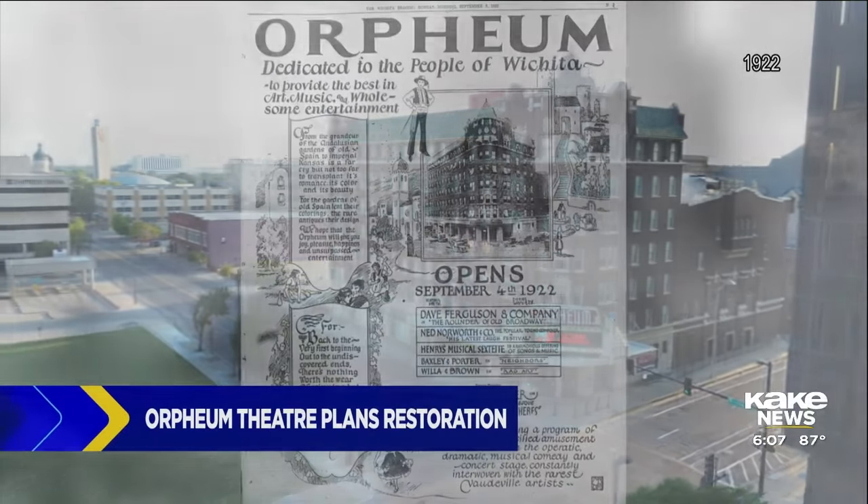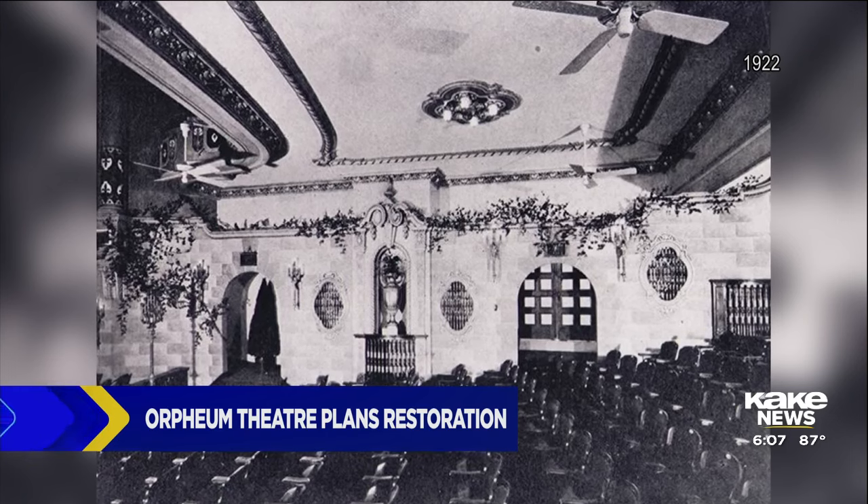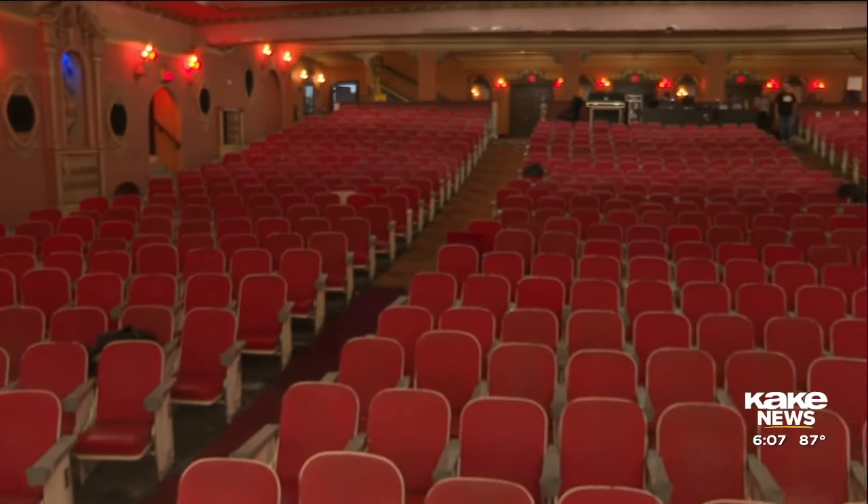The Orpheum Theater opened in downtown Wichita back in 1922, and a lot has changed since then. Yet much of the Orpheum remains untouched.